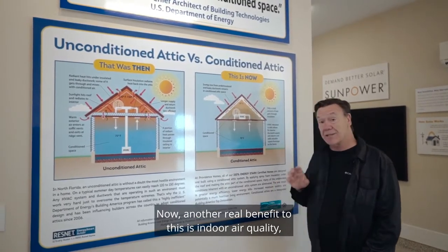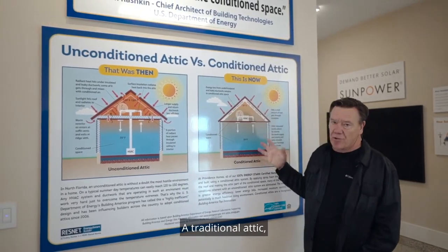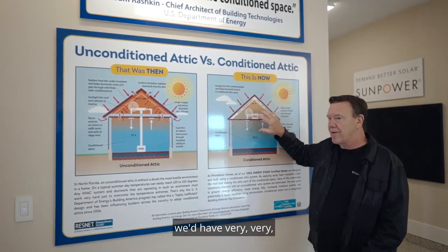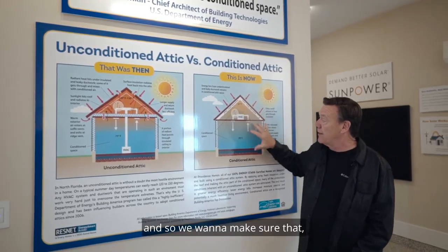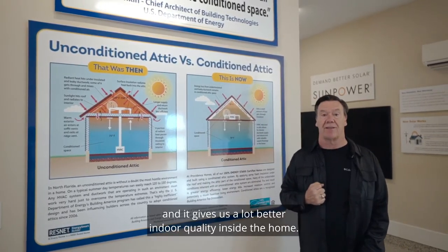Another real benefit to this is indoor air quality, because what we do is we seal this attic. A traditional attic has ventilation running through it, which brings in lots of dust and dirt. One of the advantages of air sealing this attic is we'd have almost a dust-free environment inside the home. And of course, dust is a key allergen, so we want to make sure that we air seal this attic — it gives us a lot better indoor air quality inside the home.